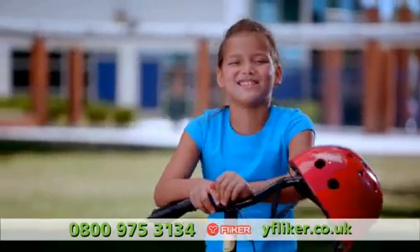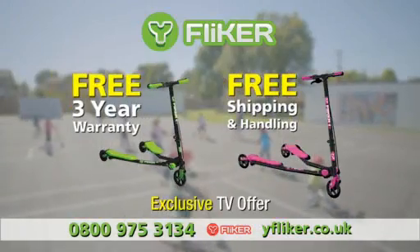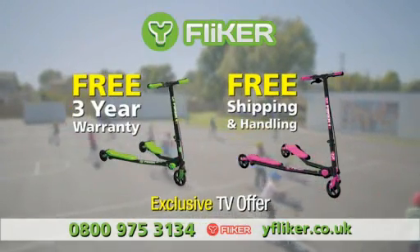The Why Flicker is amazing. There's a lot of fun things you can do with the Why Flicker. When you call, we'll even include a free three-year warranty and free shipping and handling with this exclusive TV offer.